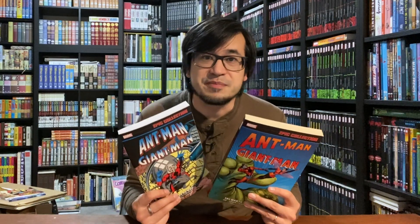Anyway, that's all I have for today. I hope you enjoy these Ant-Man collections — I think they're a lot of fun, and I'll see you in my next video.